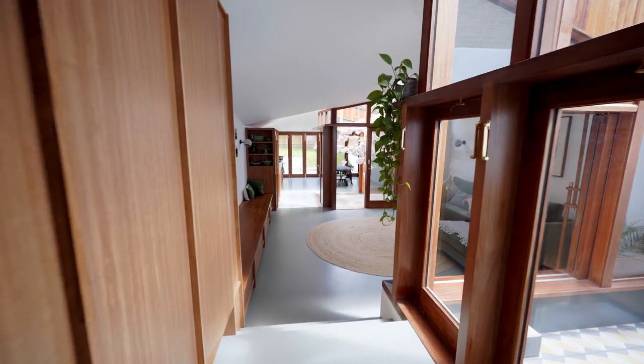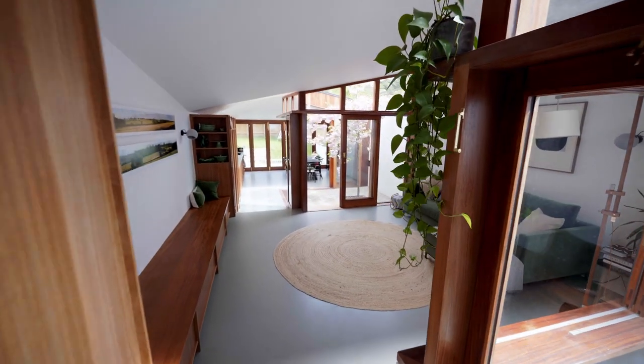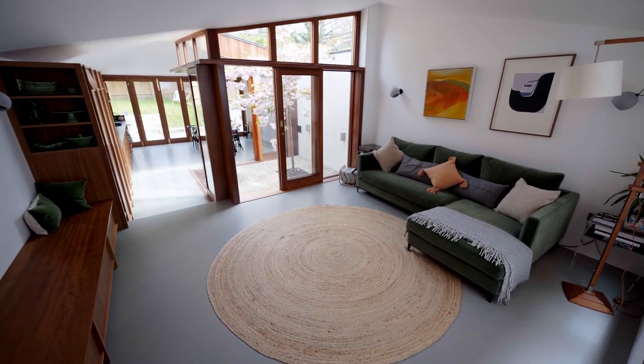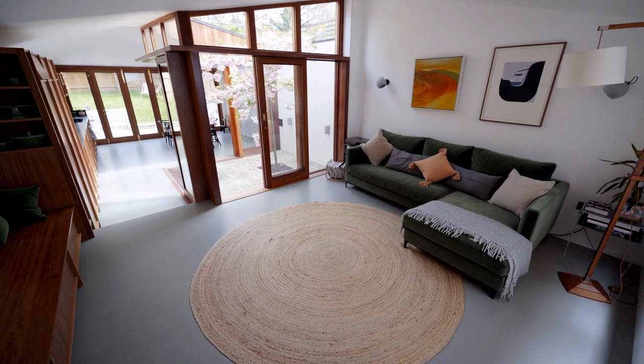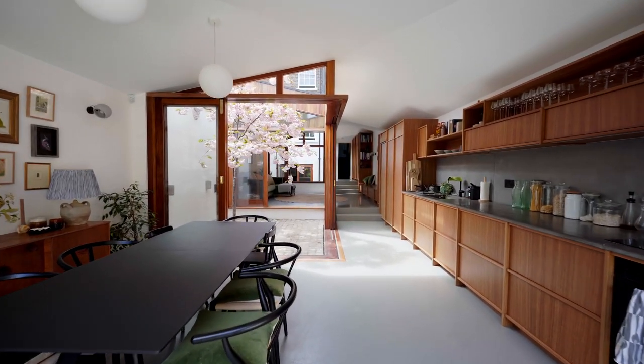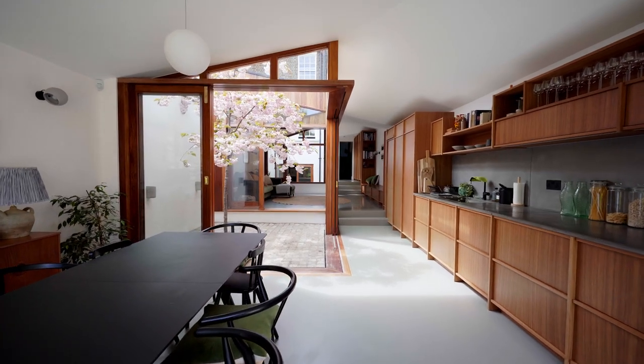The inspiration for the project came from three main principal drivers, particularly for the extension at the back. The first was about a cloistered space — a sort of monastic cloister, a protected external space at the centre of a larger building. The second was 17th century Dutch or Flemish courtyard paintings, which very much set our route through to the garden, particularly from the front of the house.